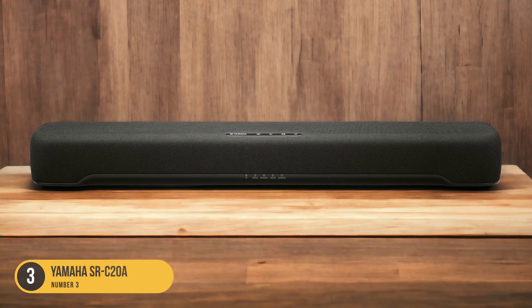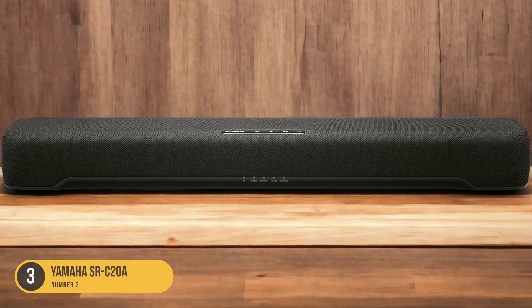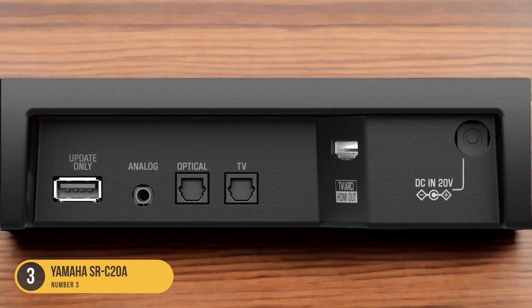The SRC20A is designed to provide deeper, wider, and taller sound performance, enhancing your TV viewing experience without breaking the bank.